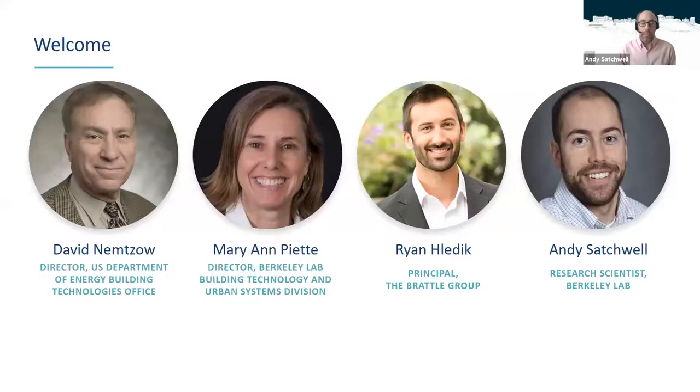I'd like to welcome today's presenters. We're joined by David Nemzo, Director of the DOE's Building Technologies Office; also Marianne Piette, Director of the Building Technology and Urban Systems Division at Berkeley Lab; and Ryan Ledick, a Principal at the Brattle Group. I also want to especially thank David and Monica Newcomb, also with the DOE Building Technologies Office, for their thought leadership in advancing efficient buildings as a grid resource. They're responsible for the vision behind this GEB roadmap.